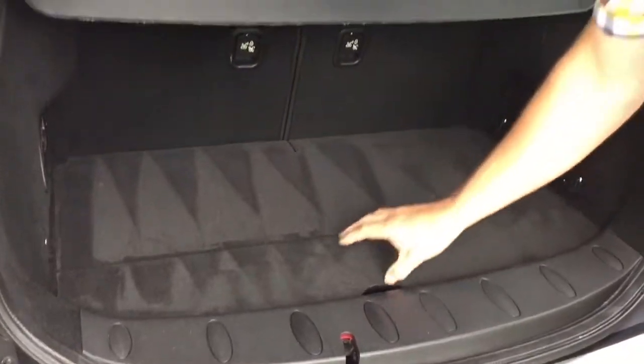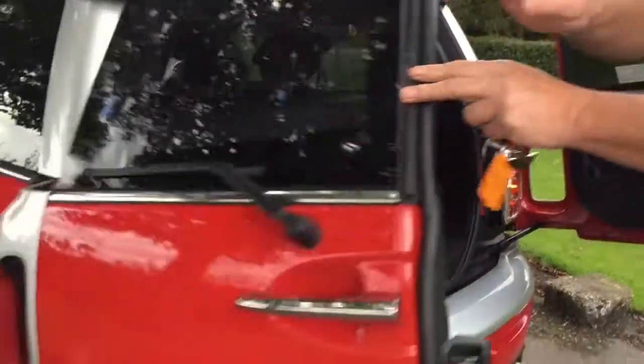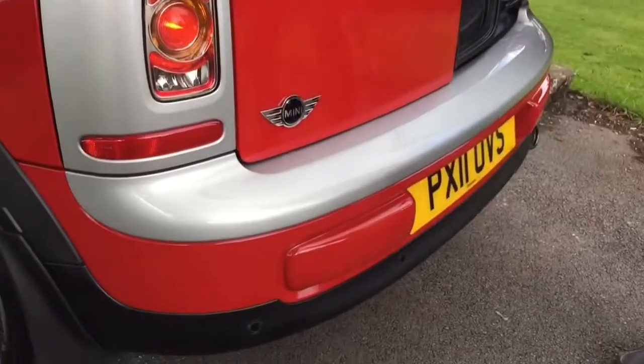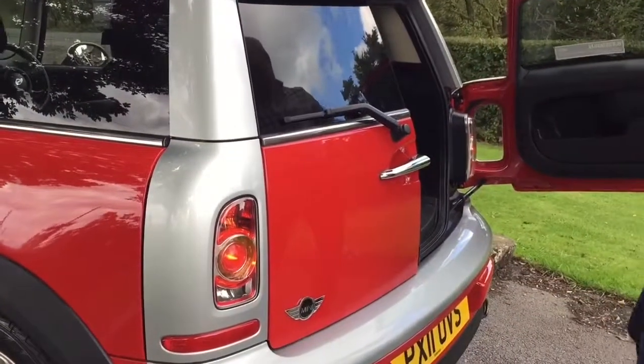The rear roller blinds there - look under there, it's absolutely like brand new. It has run-flat tyres on it too and it has parking sensors. Watch this - isn't that cute? Lovely.